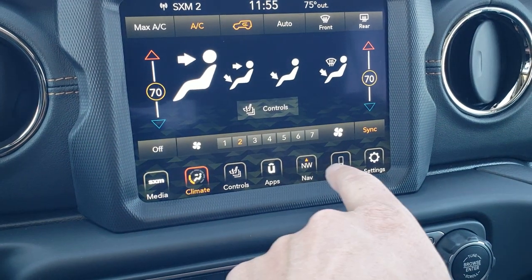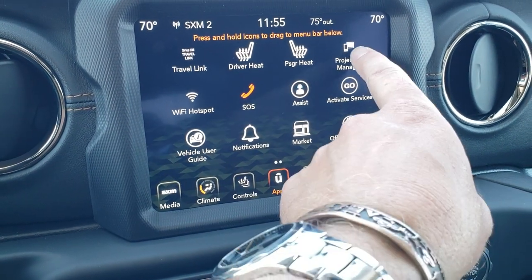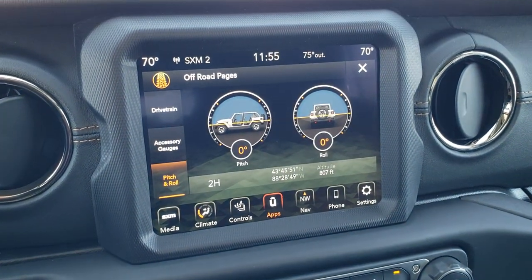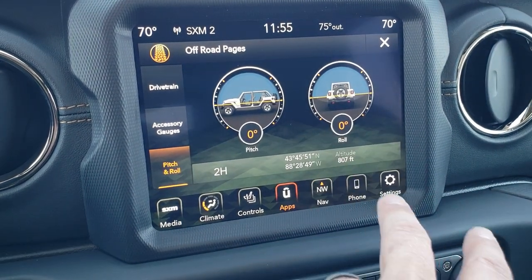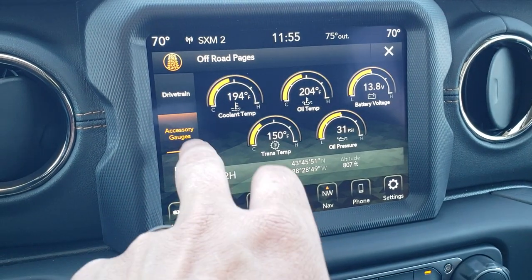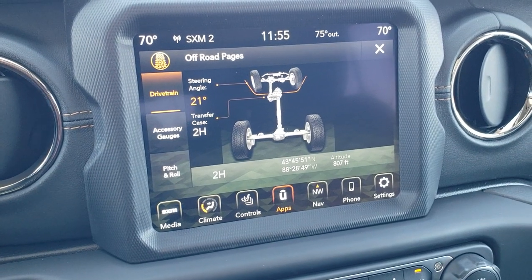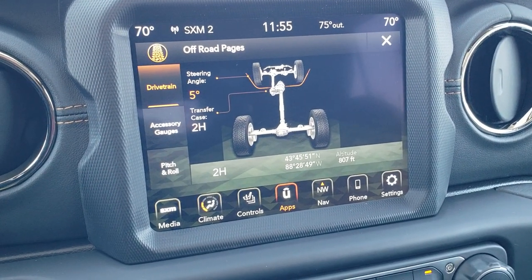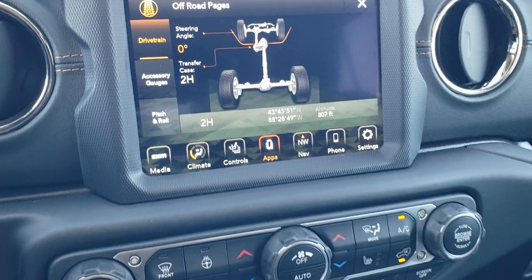You also have other apps in here, and besides the projection manager, the off-road pages are pretty cool. You get your pitch and roll — obviously I'm on perfectly flat ground right now — but you also have latitude, longitude, and altitude. You've got accessory gauges and also a drivetrain page including steering angle, so as you turn the steering wheel you can see what angle you're at. Your transfer case will show whether you're in two wheel drive, four wheel drive, or four wheel drive low.